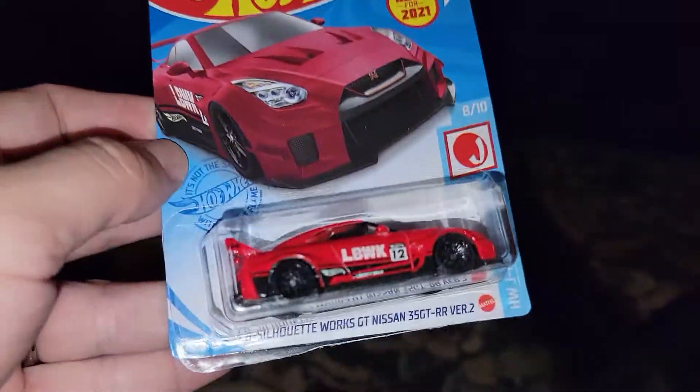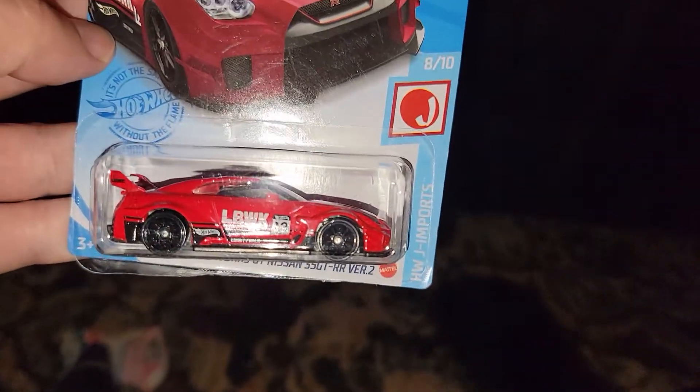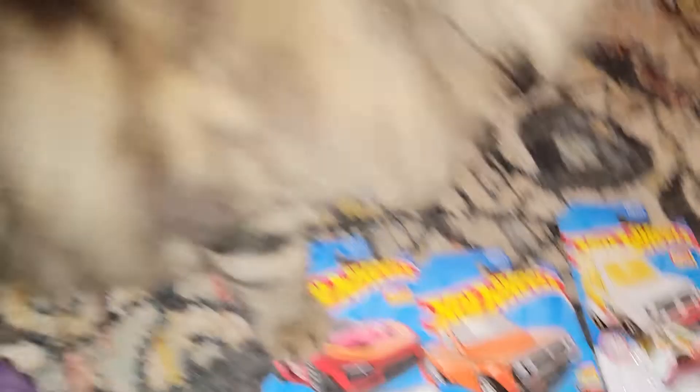And then this one — I saw this one and I thought it's a card error. So you can see it's crooked. It's not been tampered with or anything, but you can see the packaging there at the bottom is kind of sticking out.